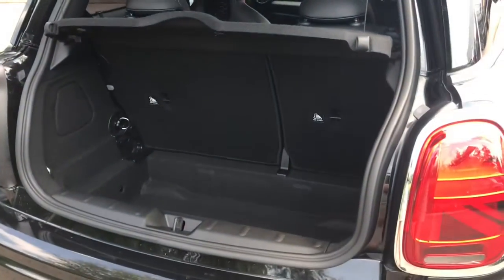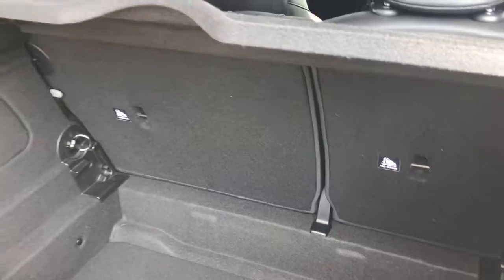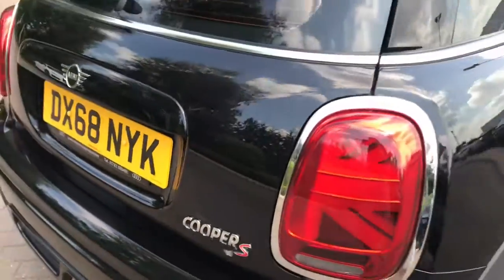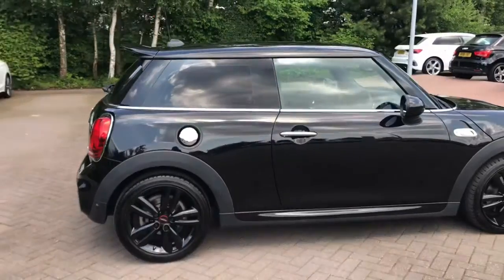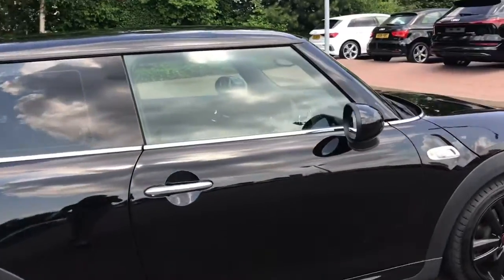As we take a look inside the boot, you'll be able to see there is plenty of space for shopping bags and even a couple of suitcases. The boot lid release is also capable of opening via the remote control key. We also have the reversing light and this vehicle has keyless start capabilities.